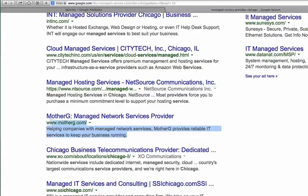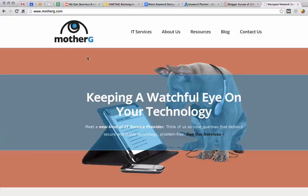This is also the snippet — the rest of the snippet is going to be the meta description: 'Helping companies with managed network services. We provide reliable IT services to keep your business running.' That could also be a little bit better optimized to include this phrase. All I want to do is include this phrase both in the title tag, the meta description, and on the page itself. I'm going to search for the phrase to see how many times it appears. It doesn't appear even once as a bonded phrase on this page.